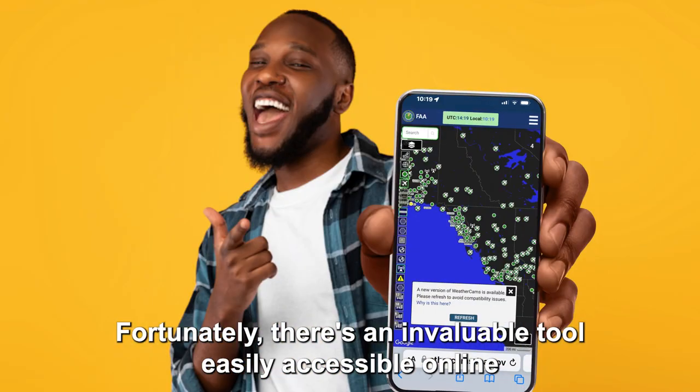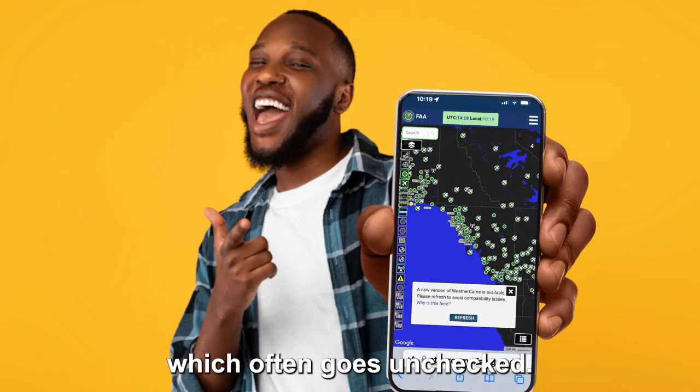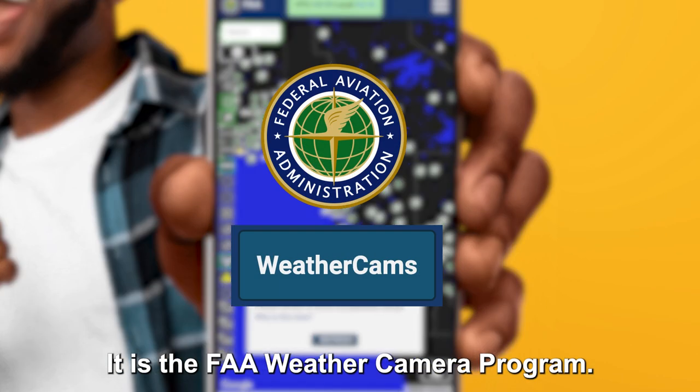Fortunately, there is an invaluable tool, easily accessible online, which often goes unchecked. It is the FAA Weather Camera Program.